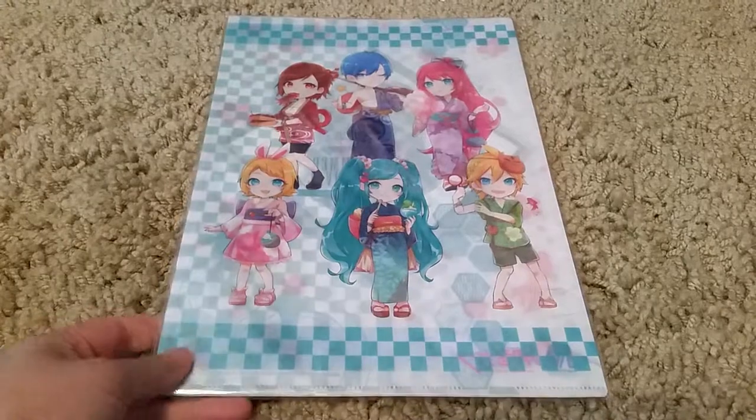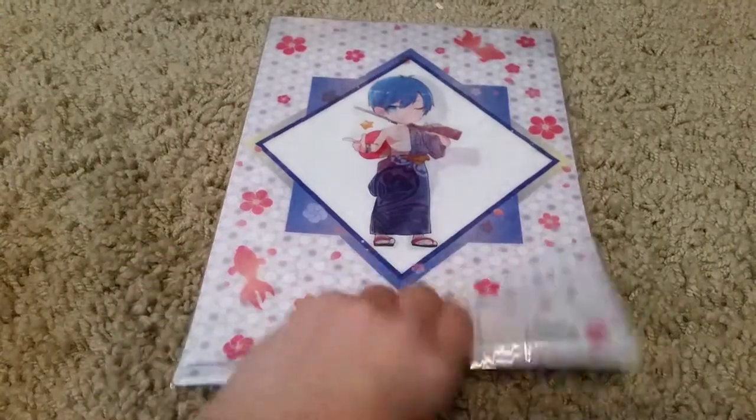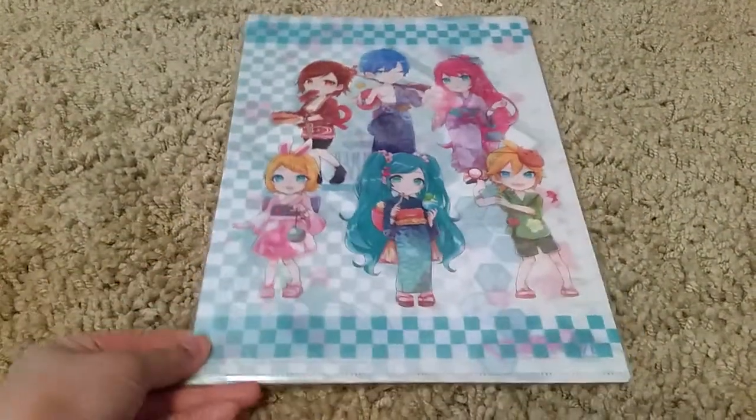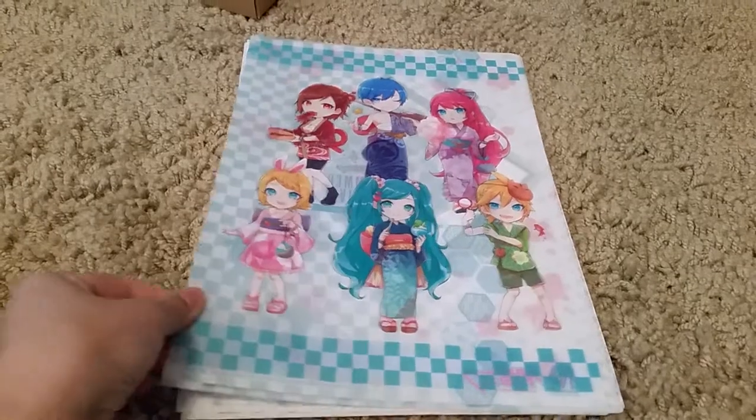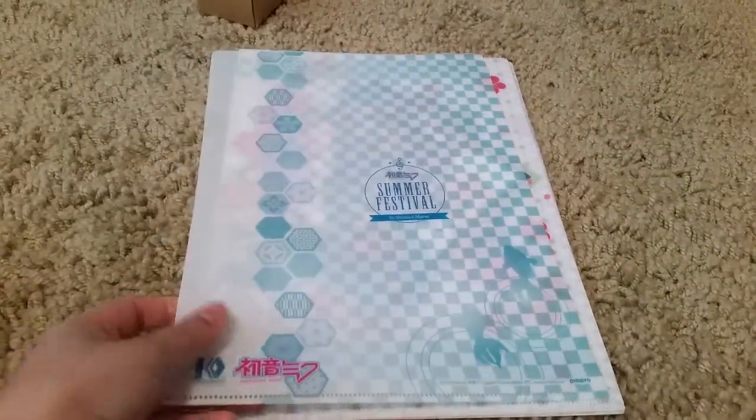Next, from Otaku Mode, I got a Hatsune Miku Summer Festival clear files. They had a whole bunch of things but I ended up just getting the clear files. So here's the first one with all six vocaloids — that's the front, that's the back.